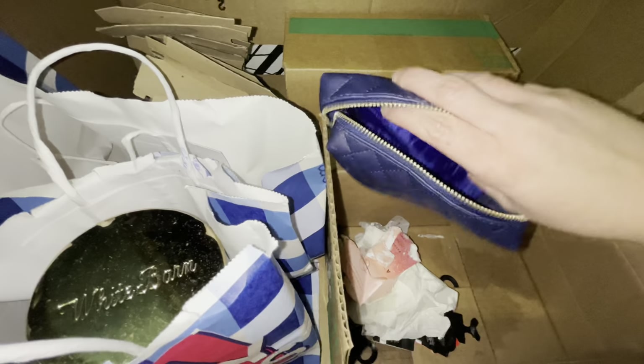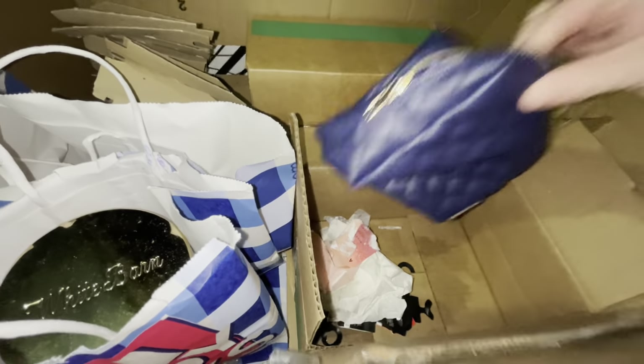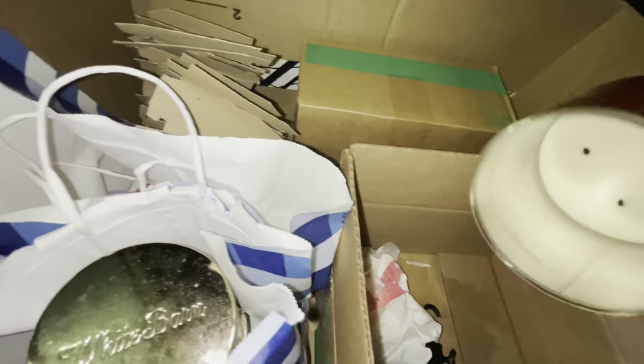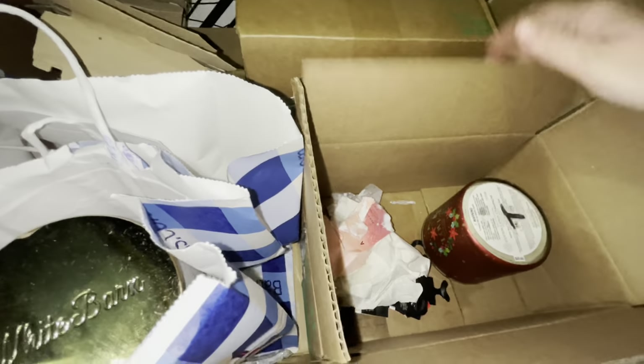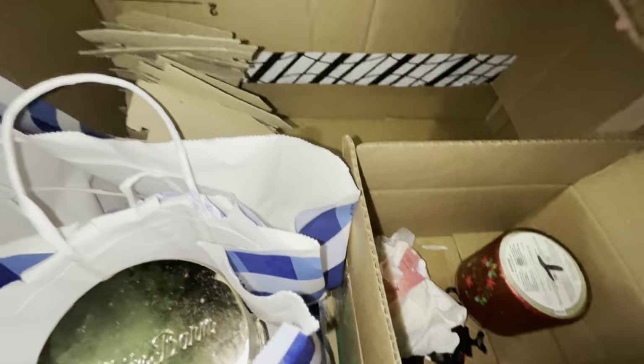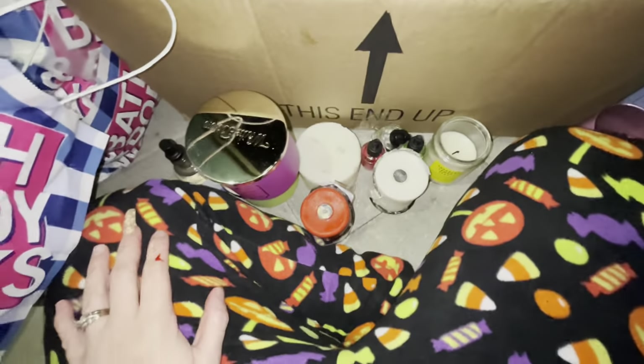Some kind of little bag, probably a gift set bag — really cute. An empty candle, but you can reuse those jars. And that is it. Not a bad little score, you guys.